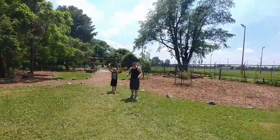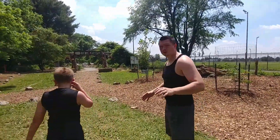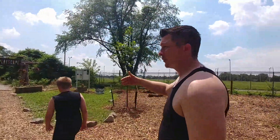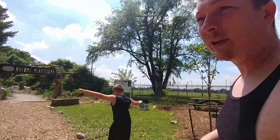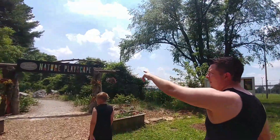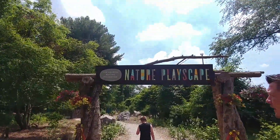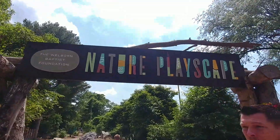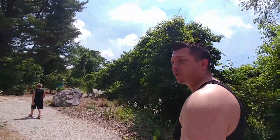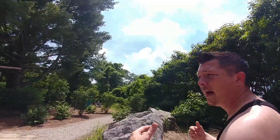We are finally making it to the actual nature playscape. Like I said earlier, this is three acres large — it's the largest in the country and might be the only nature-type playscape you know of in the country. The Welburn Baptist Foundation is one of the primary people that helped donate and make this thing possible. And I believe Elaine, the director here at Wesselman's, she deserves a lot of credit too. She was really informative about what we can expect and how much fun we can have.